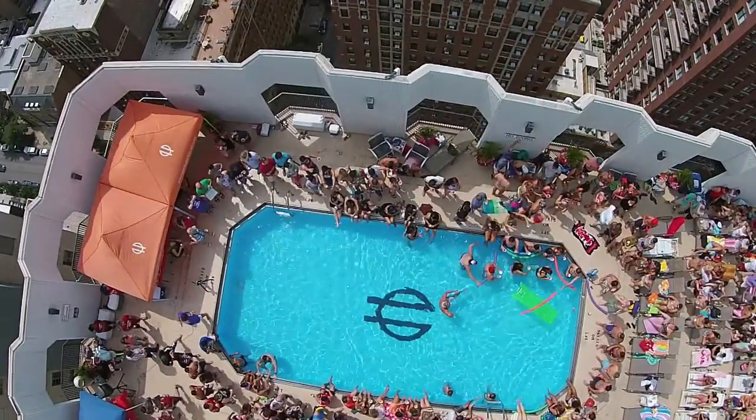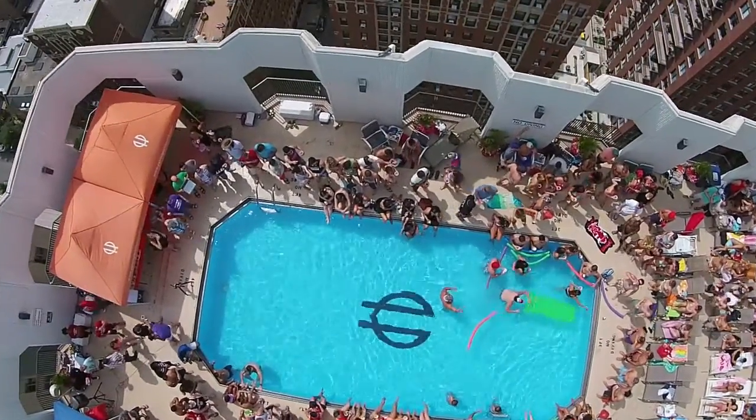Hi guys, I'm Clayton Smith with Planned Property Management. I'm a leasing agent in our Gold Coast location. Today we're at 1111 North Dearborn, looking at a luxurious one-bedroom, one-bath.